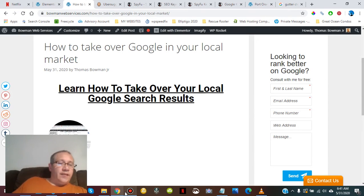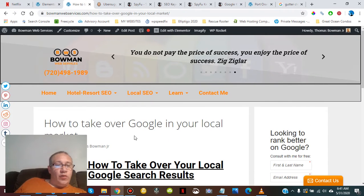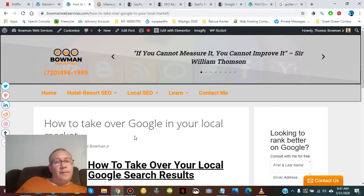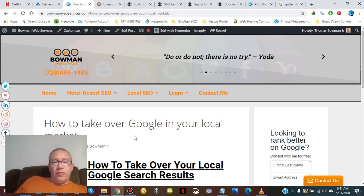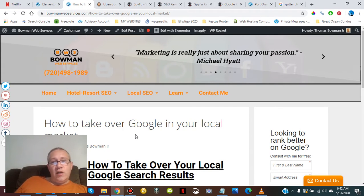Welcome back to video number three. Again, Bowman Web Services — we're talking about how to rank and dominate your local market through SEO and content marketing, how to strategically get more and more traffic, and how to redesign and rebuild each page. Keep in mind that most people just build a five-page website, and so that home page can only rank for half a dozen things.